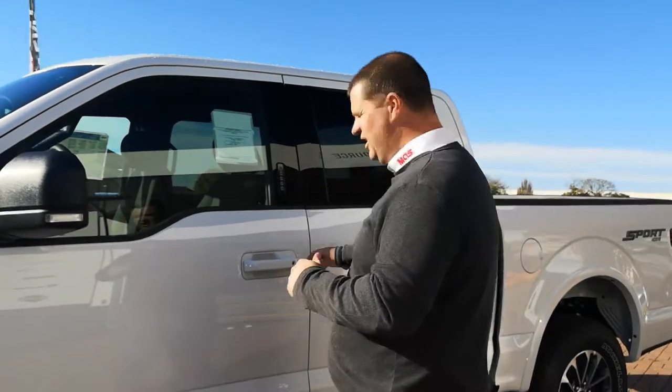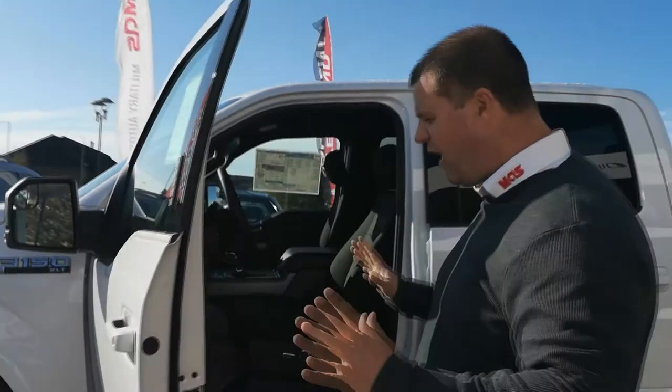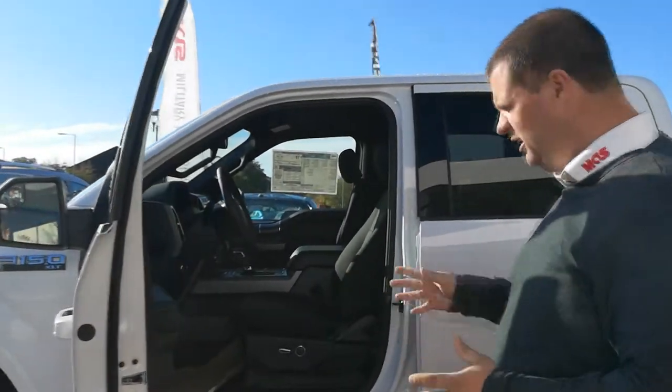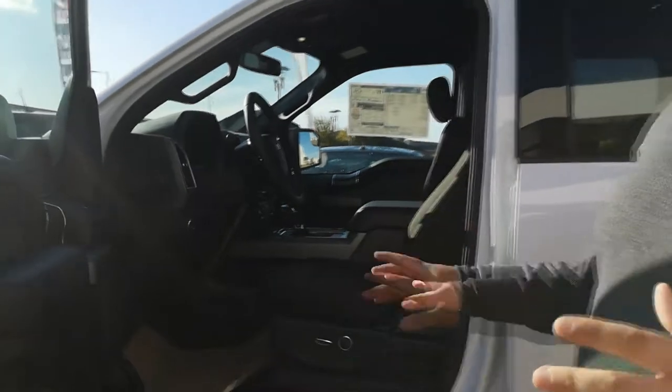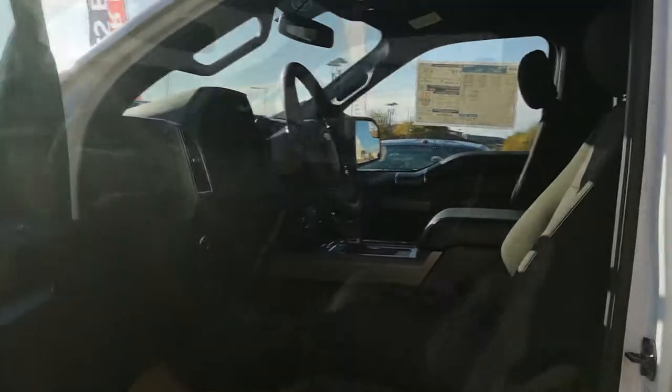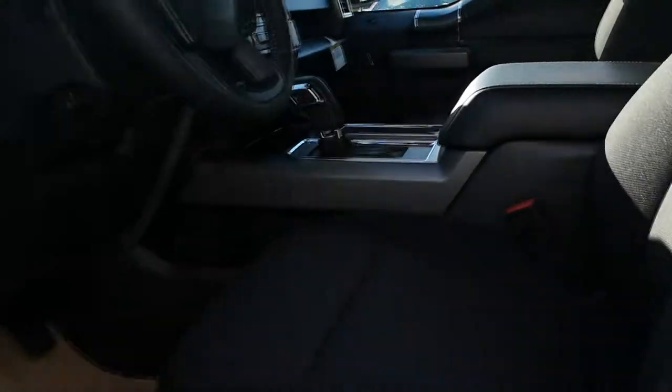Let's get inside the F-150 and have a look. First thing you'll notice is really nice big wide-opening doors — you'll need that on a truck. It's nearly 90 degrees of opening, and inside the cabin space is huge. As you can see, this thing is absolutely massive up front. The seating is really nice, really comfortable, and there's plenty of leg room for everybody.